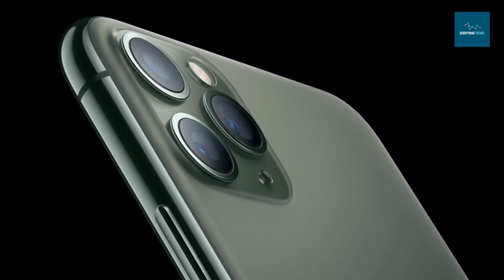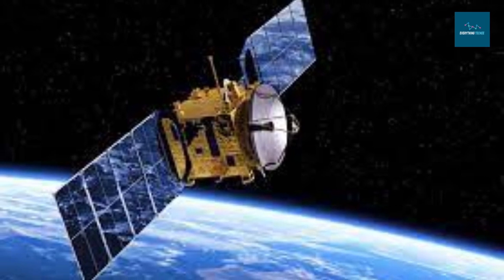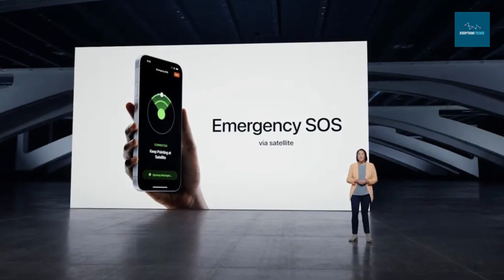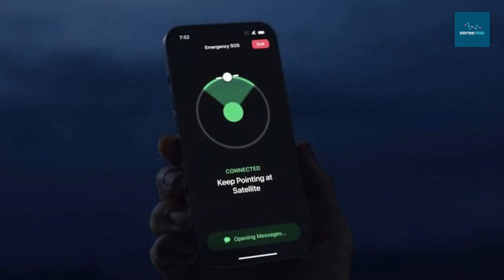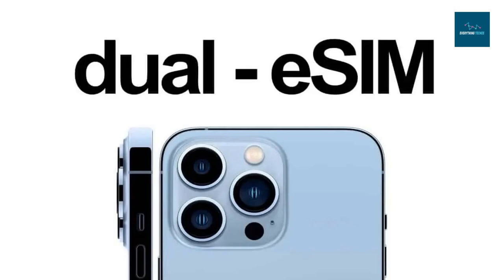The iPhone 14 Pro also features a new dual-core accelerometer with crash detection, a better front-facing camera with an f/1.9 aperture and autofocus, and emergency SOS with satellite connectivity. When cellular connection is unavailable, emergency SOS via satellite enables customers to connect directly to a satellite and communicate with emergency services. With Find My, users can manually broadcast their location over satellite. The iPhone 14 Pro offers all-day battery life and comes in new color options including space black and deep purple, alongside silver and gold.